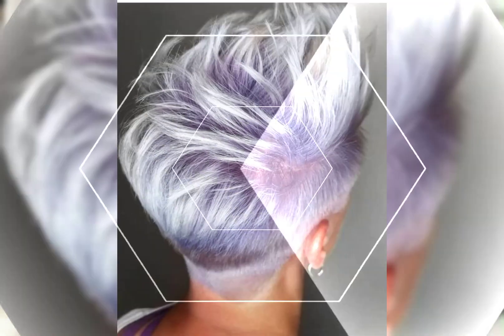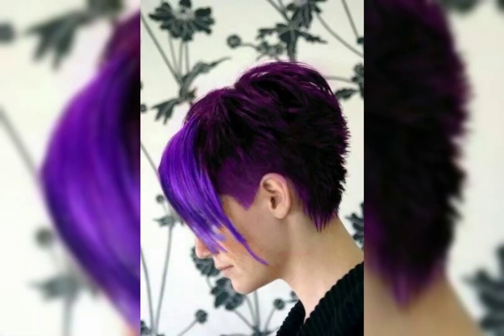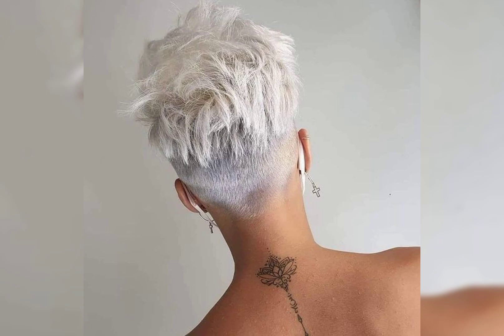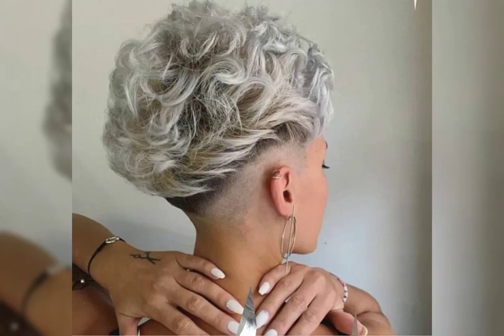Hi viewers, welcome back to my YouTube channel, short and bob pixie haircut. In this video, I will talk about the short haircuts and bob haircuts and other types of new haircuts.